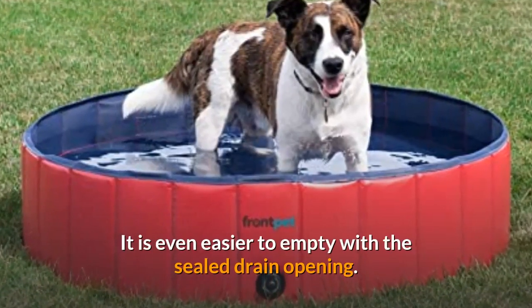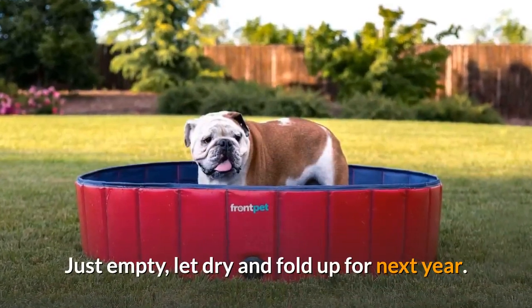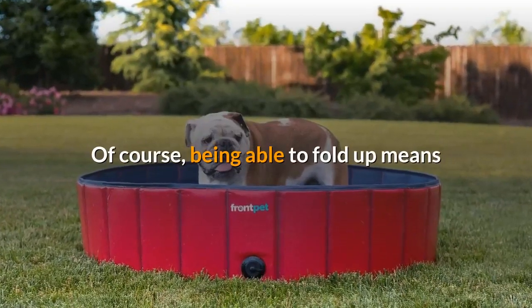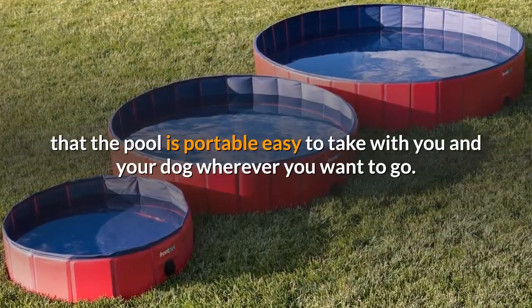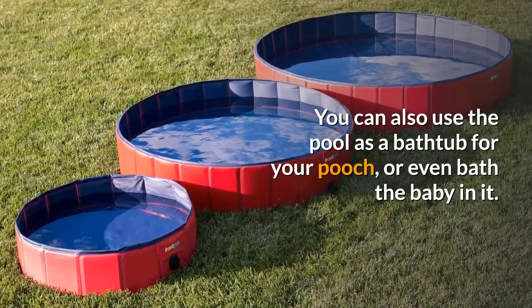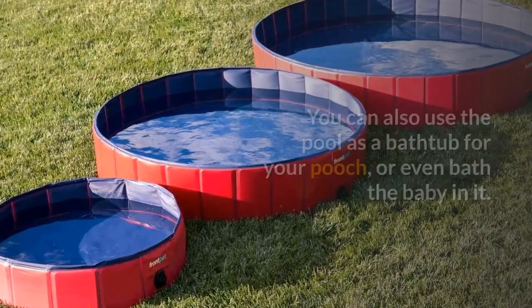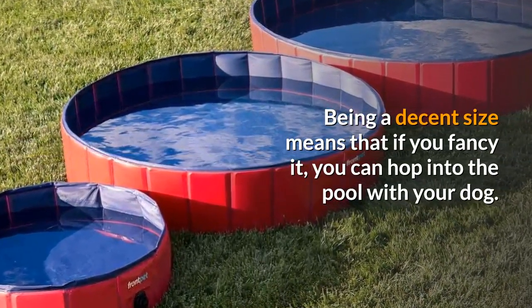It is even easier to empty with the sealed drain opening — just empty, let dry, and fold up for next year. Being able to fold up means the pool is portable and easy to take with you and your dog wherever you want to go. You can also use the pool as a bathtub for your pooch, or even bathe a baby in it. Being a decent size means that if you fancy it, you can hop into the pool with your dog.